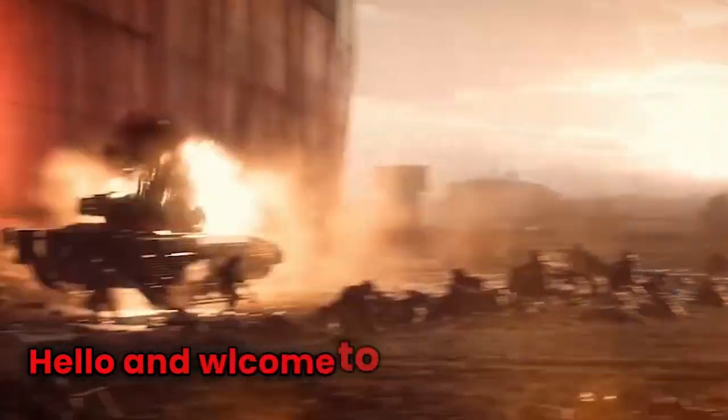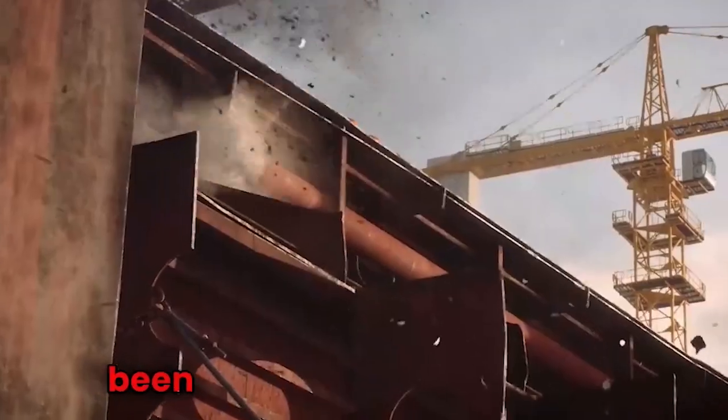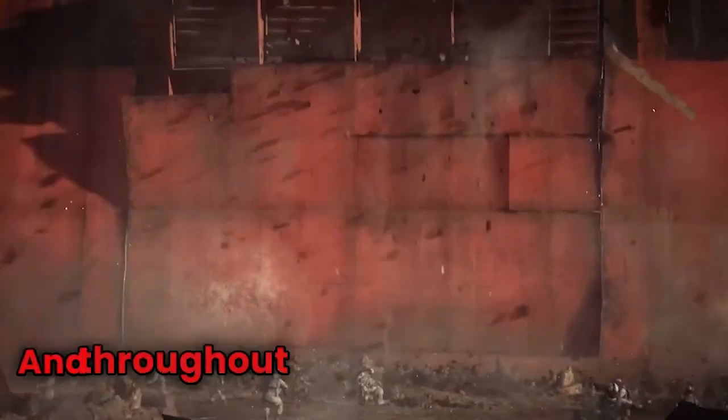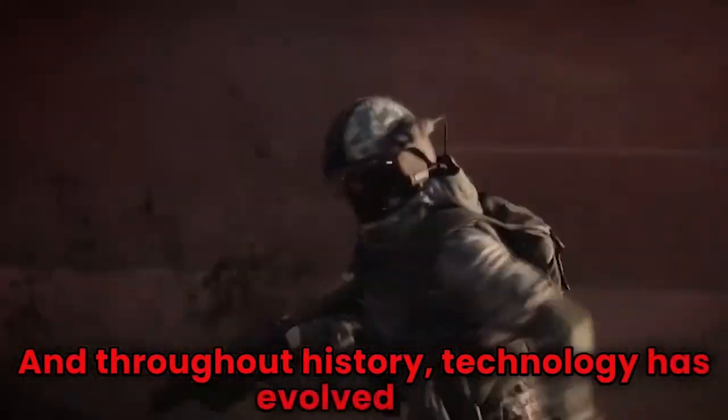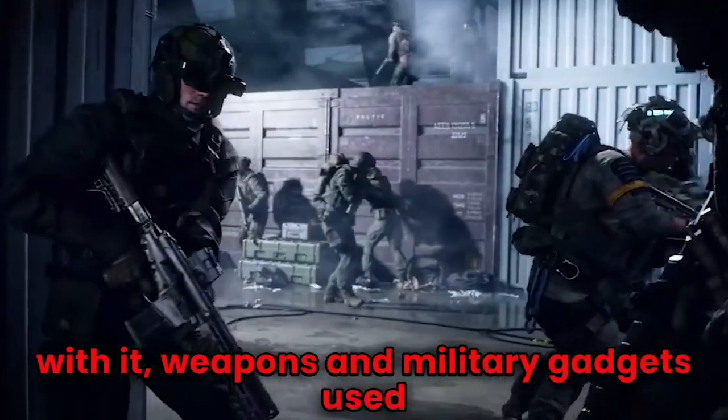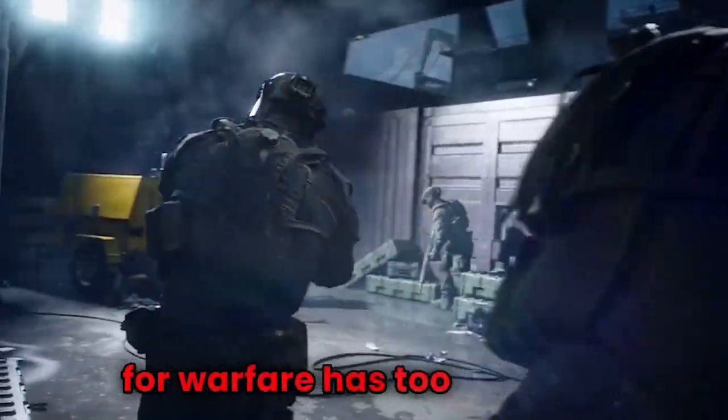Hello and welcome to the video. War has always been a part of human history, today is no exception, and throughout history technology has evolved and with it weapons and military gadgets used for warfare have too evolved.